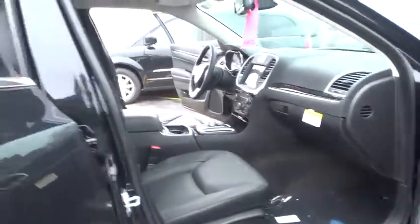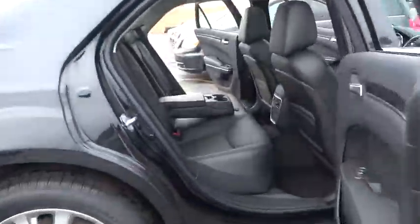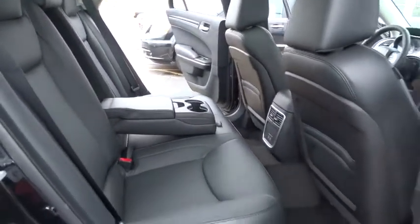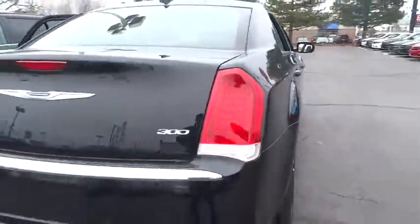Power passenger seat, traction control, dual airbags, air conditioning front, power steering, alloy wheels, four-wheel disc brakes, trip computer, compass, electronic stability control.